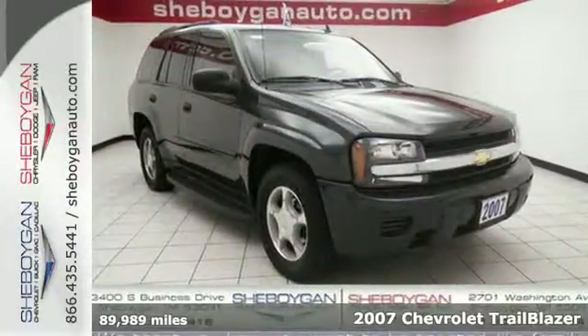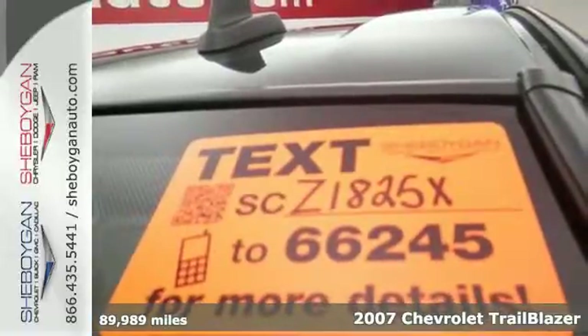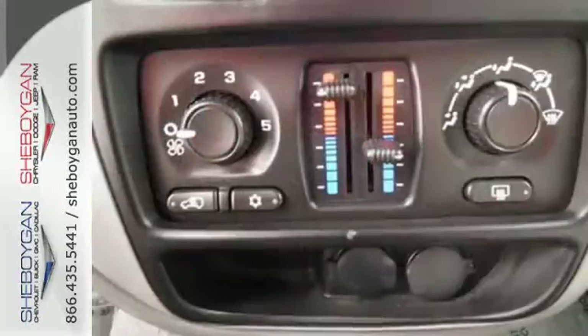Here's a 2007 Chevrolet Trailblazer. Features include OnStar Emergency SOS, Dual Zone Air Conditioning, a 6-speaker sound system with a CD player, and numerous power accessories.